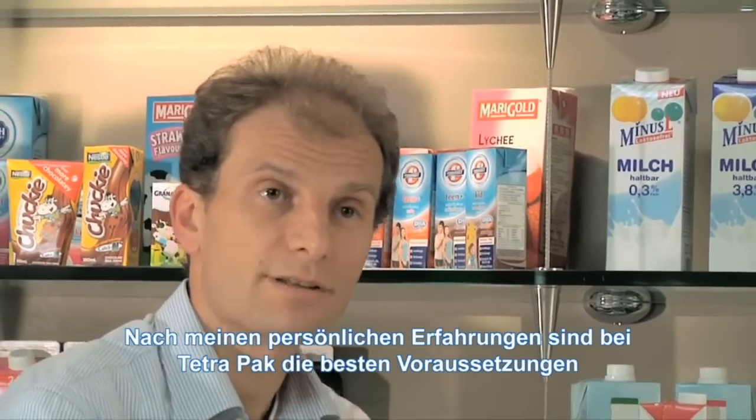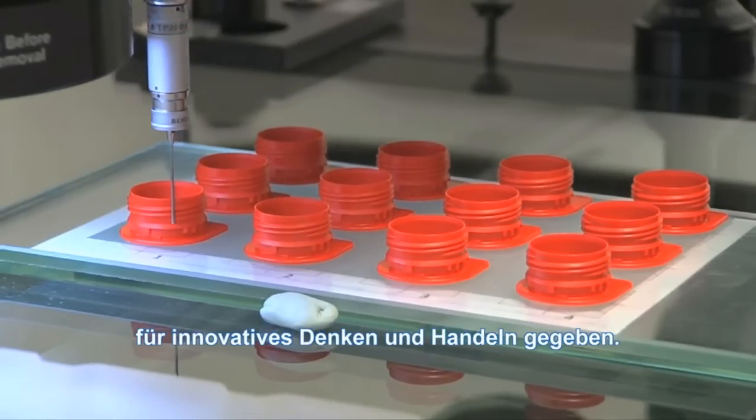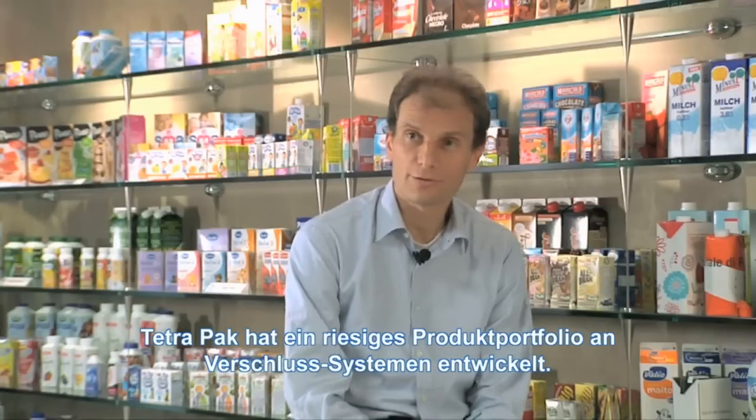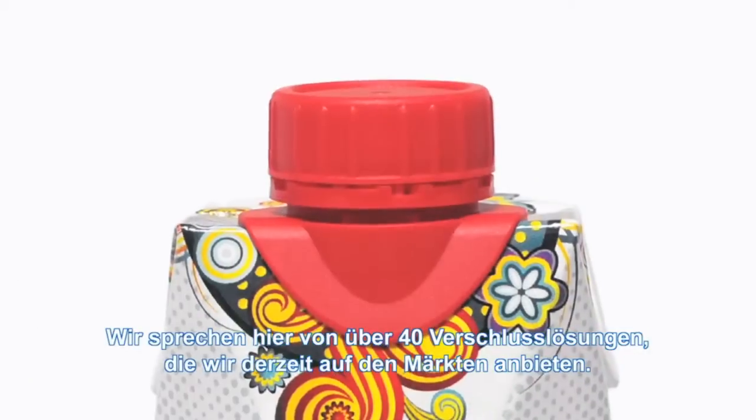I personally think that TetherPack is a very good environment to facilitate innovation. TetherPack has a really large portfolio of caps and closures — we are talking of more than 40 closures sold today in the market.